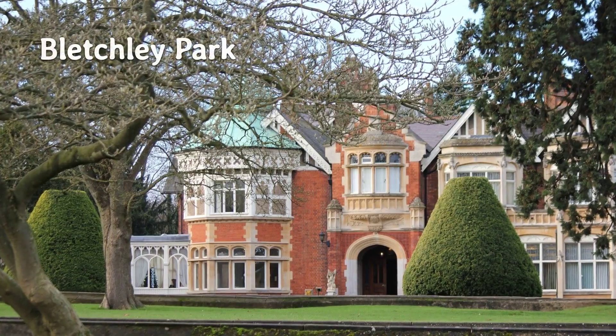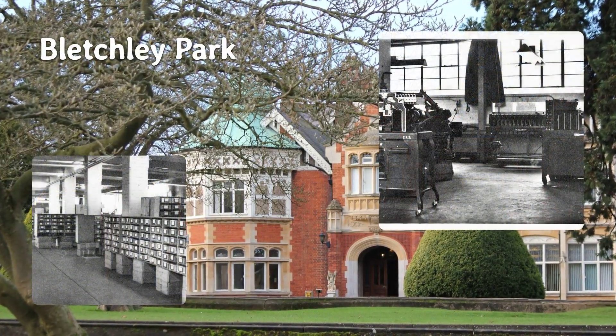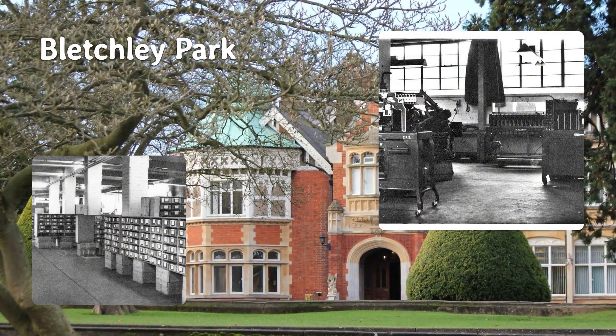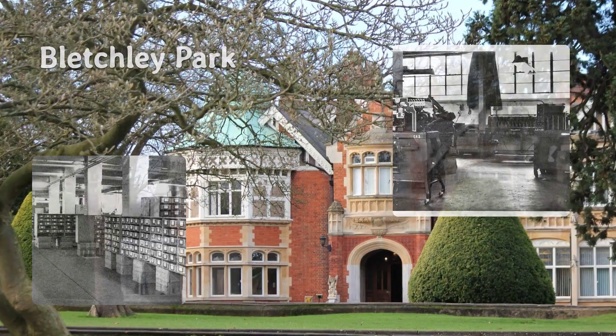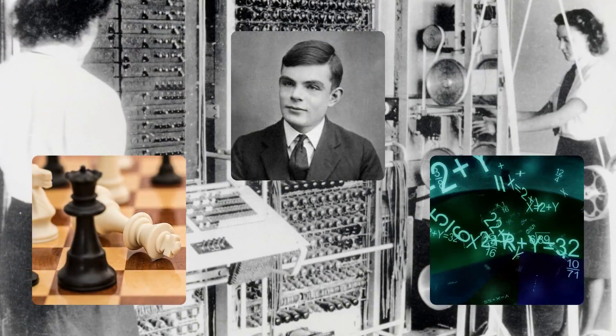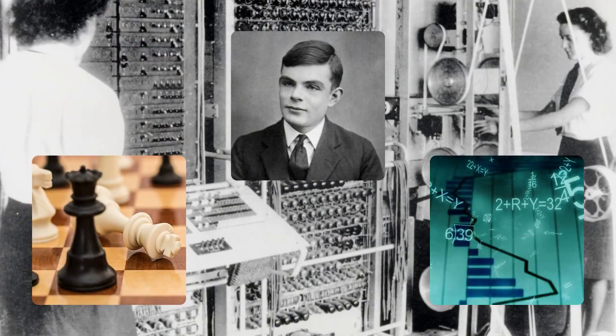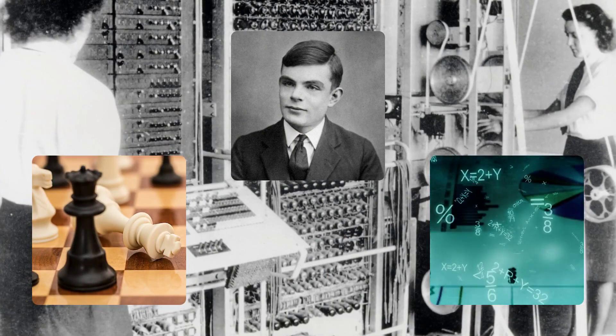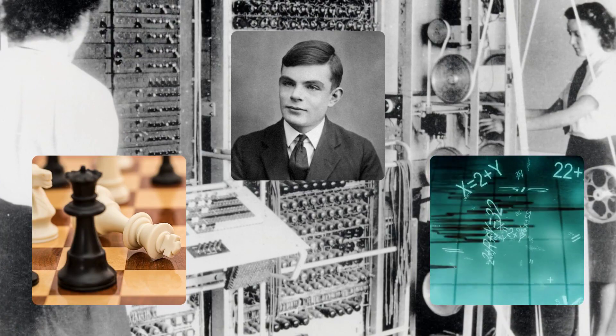Bletchley Park. The British hosted their code-breaking operations at Bletchley Park, a country estate in Buckinghamshire, where they set up the Government Code and Cypher School. They recruited various people with skills and talents that could help them break the German codes, including academics, linguists, mathematicians, and chess players who had worked with them before or had shown potential in cryptography. Alan Turing, the famous code-breaker, was one of these recruits.